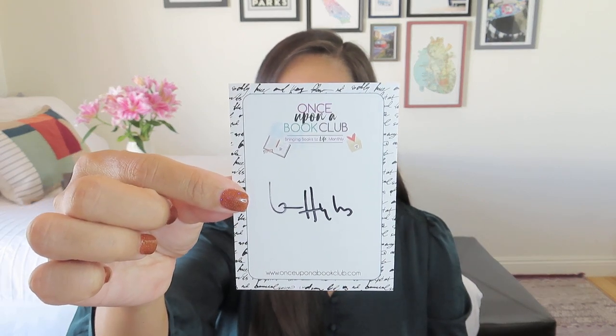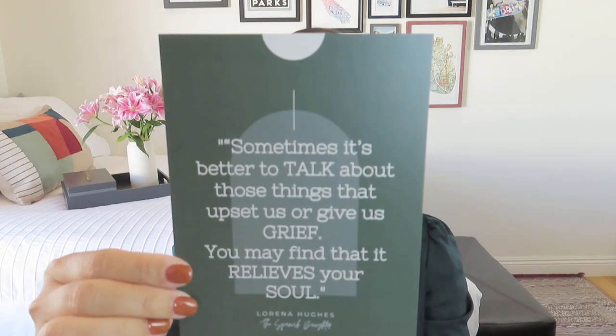We also got a signed bookplate with the Once Upon a Book Club border so you can remember where you got it. There's a bookmark with the same quote as the print: 'Sometimes it's better to talk about those things that upset us or give us grief — you may find that it relieves your soul.' Interestingly, there are actually two quotation marks at the beginning of that quote. On the back we have a letter from the author, and there was also a little extra this time — a map of the area around the plantation in Vincés. It starts in Guayaquil, the closest big town to Vincés, where they grow cacao.